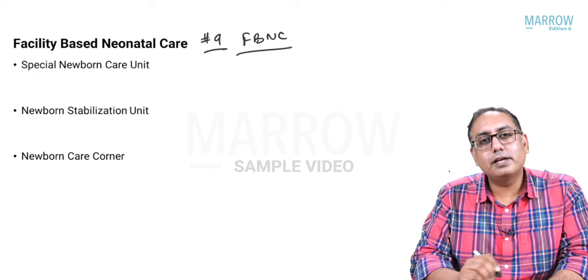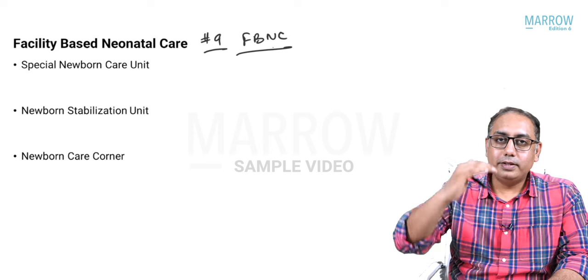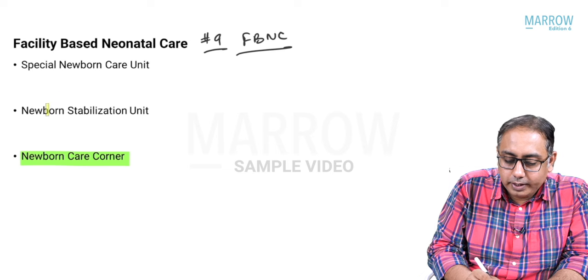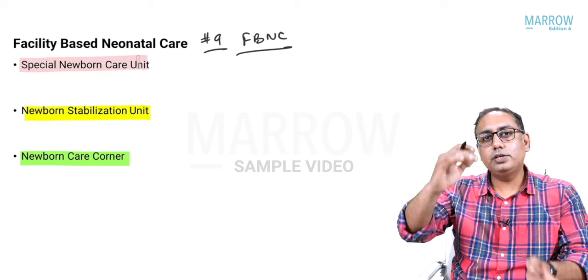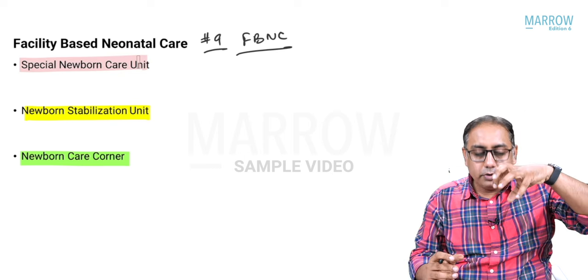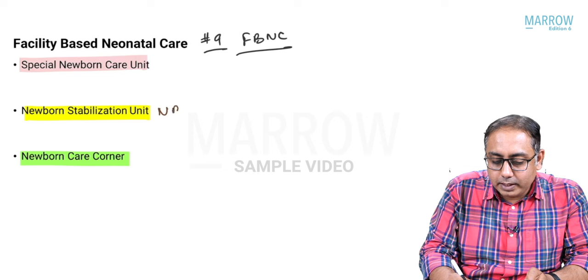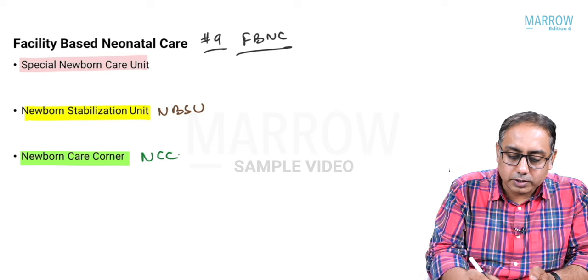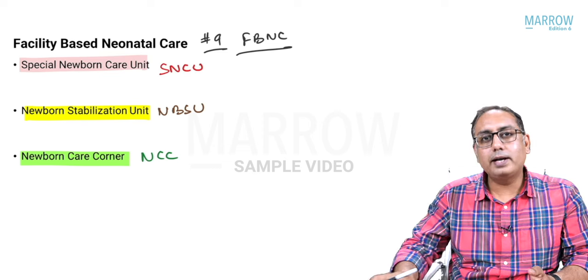Point number nine, we are going to talk about FBNC — Facility Based Neonatal Care. There are three levels to this facility based neonatal care: the SNCU at the top level, then the Newborn Stabilization Unit, also called the NBSU, and the lowest center is the NCC — Newborn Care Corner.